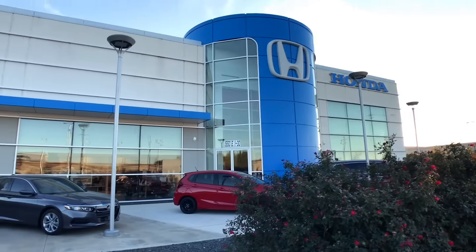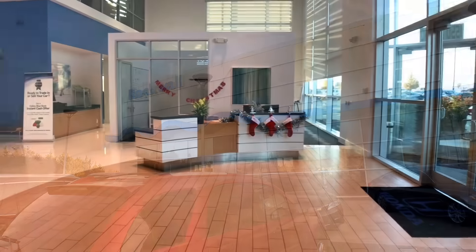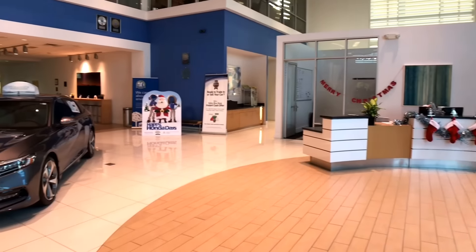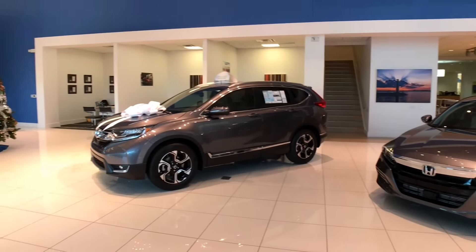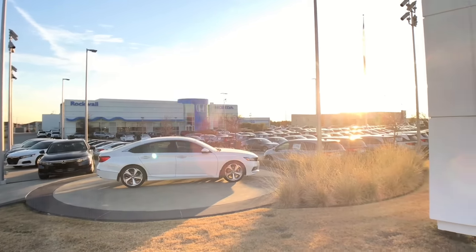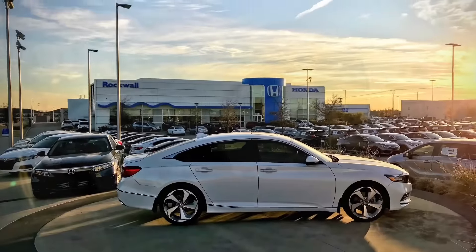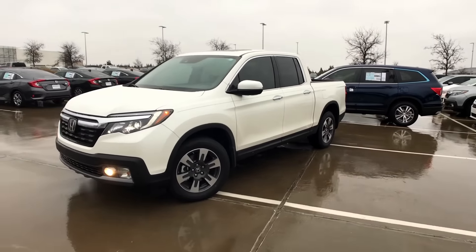Hey guys, today we have the 2018 Honda Ridgeline — it's an all-wheel drive RTL-E model, so let's check it out. Before I get started, I want to thank Honda Cars of Rockwall in Rockwall, Texas for making this video possible. They were very generous to let me show you the Ridgeline. I'll put all the information down below in the description box. If you're in the DFW area, please be sure to check them out.